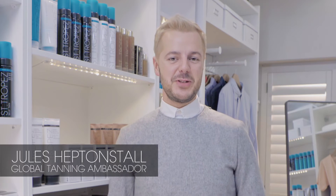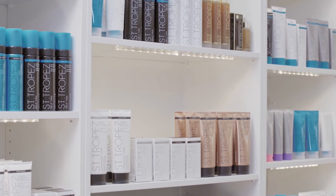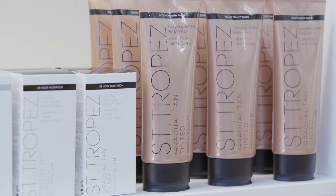Hi, I'm here to chat a little bit more about a wide range of gradual tans so you can discover your ultimate glow. First things first, you're looking for a tan that will have you glowing inside and out. And that's great because these products give you a gradual sun-kissed glow, allowing you to subtly build a natural, healthy-looking tan. It's also one of the most convenient ways to tan, whatever your skin tone.